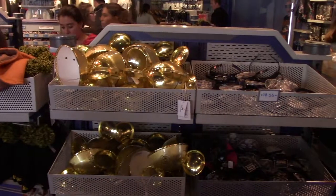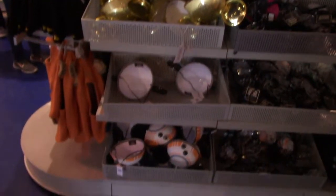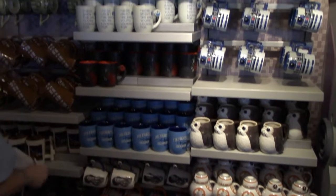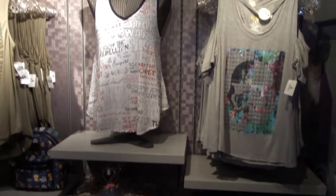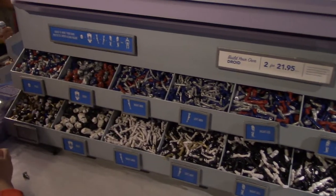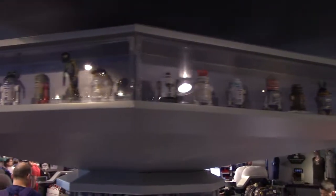Ewok hats, ear headbands, R2-D2 and C3PO themed items. There's a selection of various types of mugs, more mugs and little bags, shirts for ladies, and a build-your-own droid station where you get all the different body parts. Along the top are displays of all the different droids you can make.